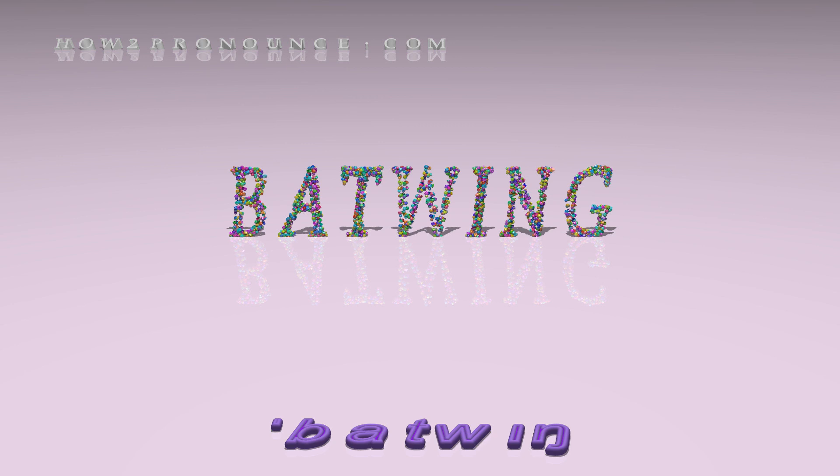A batwing sweater. A batwing shirt is ruched at the shoulders, bust and sides. The batwing shirt is popular for its easy style and flattering fit.